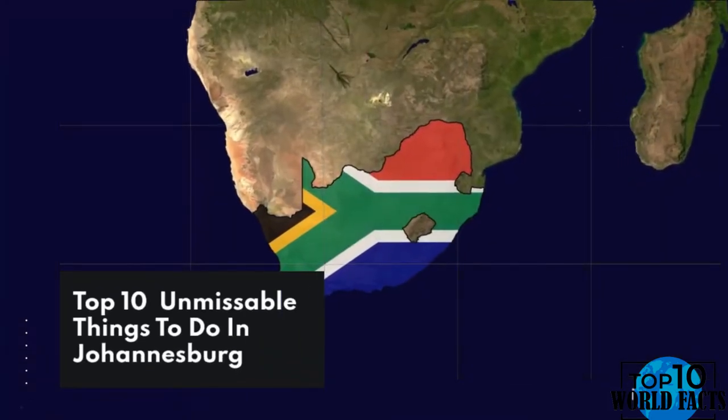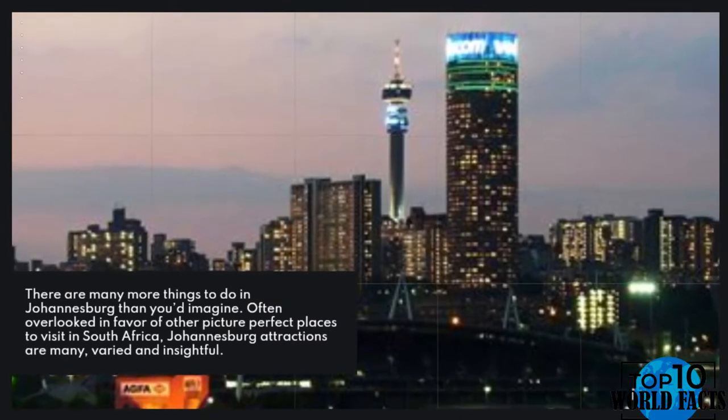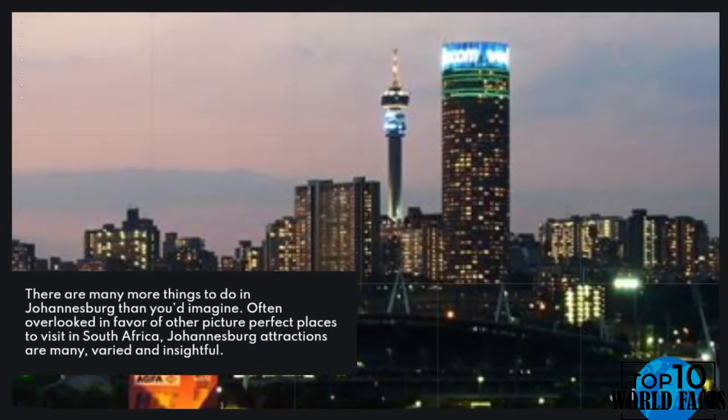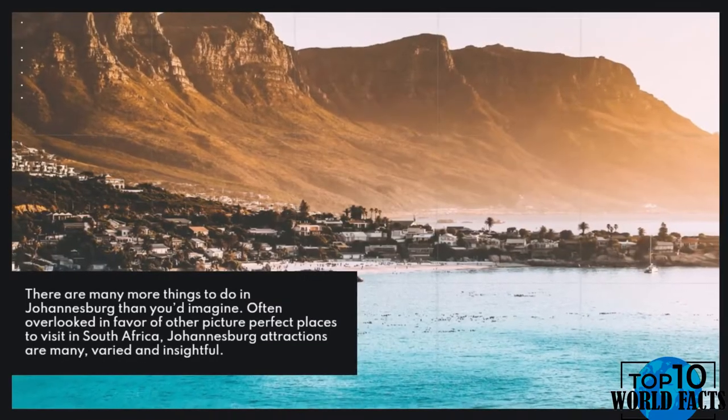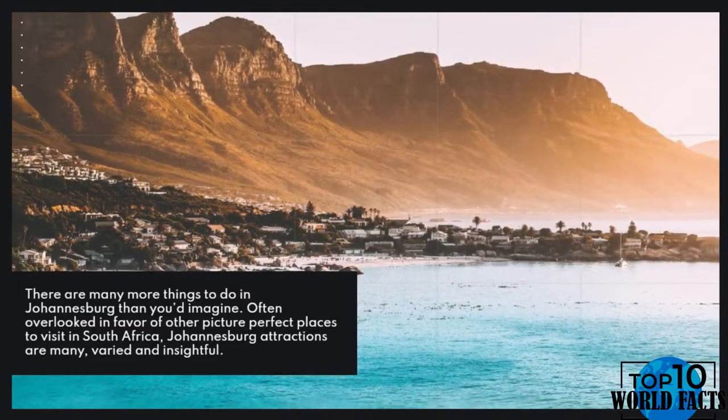Top 10 unmissable things to do in Johannesburg. There are many more things to do in Johannesburg than you'd imagine. Often overlooked in favor of other picture-perfect places to visit in South Africa, Johannesburg's attractions are many, varied, and insightful.